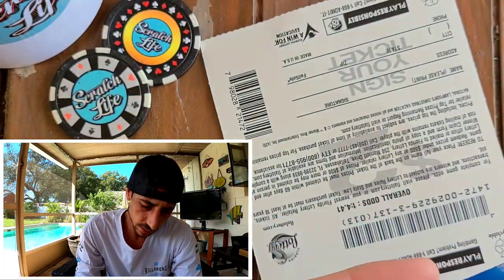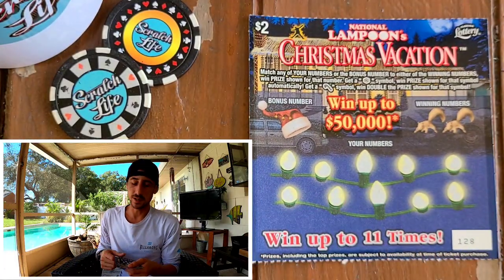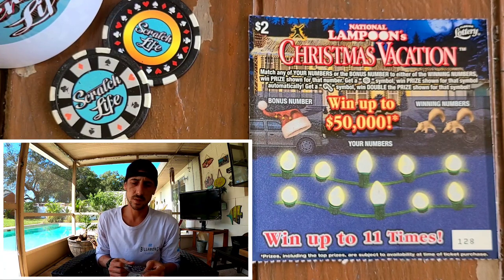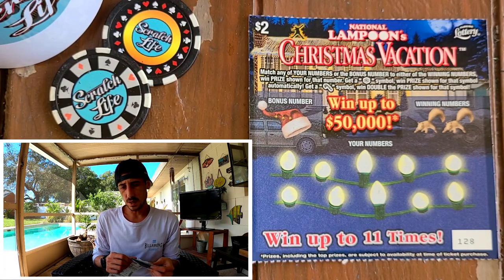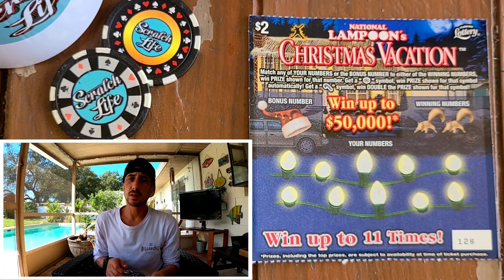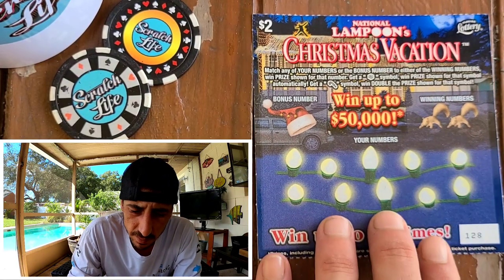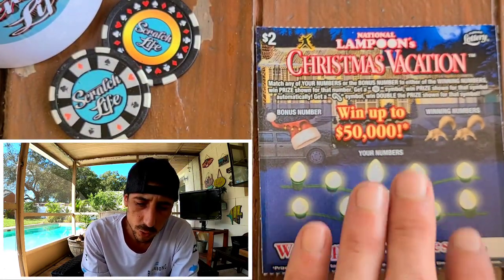Let's see what we got. Let's break these up real quick. I saw someone - Scratchaholic - posting this. One of his followers had $400 on this ticket, this $2 ticket. $400! This ticket kind of reminds me of Halloween. I don't think they did a great job with the Christmas tickets this year. Odds on the ticket, guys, is every 4.41, so I should be getting about two winners out of this whole set.